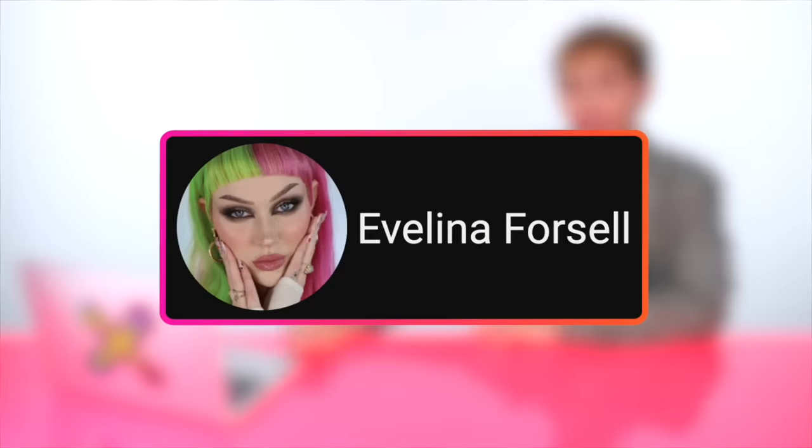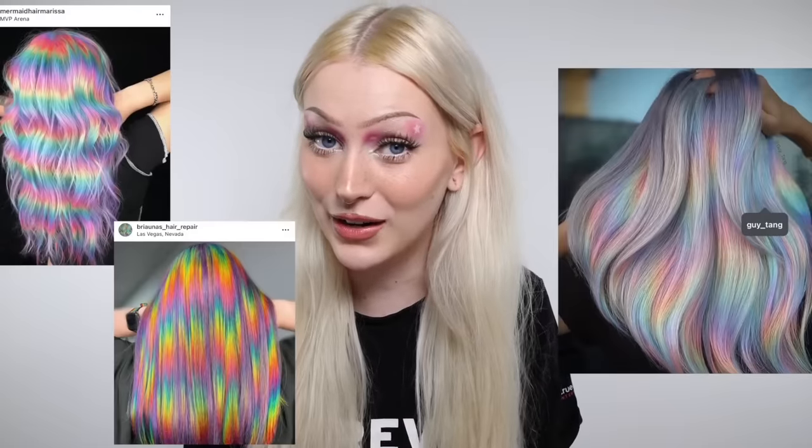Oh hello beautiful, it is the day of the rainbow! I'm ready for all the colors in the world to be on one head — I want it all, more is more today. When we watch these people color their hair with every single color they can possibly find — hell yeah! Up first we have a video by Evelina Forcell. This is going to take all of the hair knowledge I have in me, all of the patience.